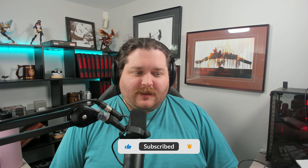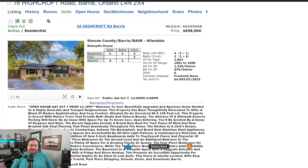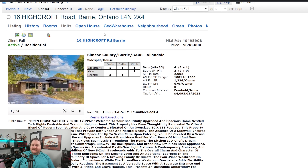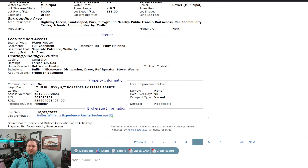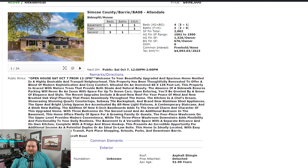Before we get into it, head down below and hit that subscribe button as well as the notification bell to stay up to date with all of our content, and hit that like button while you're down there. So as mentioned, 16 Highcroft Road — you're in the Allendale area, which is essentially Southbury. Pretty well true south, maybe slightly southeast. So Keller Williams, currently vacant. They do have an open house Saturday from 12 till 2, so if you're not busy with Thanksgiving dinner, go and check it out.